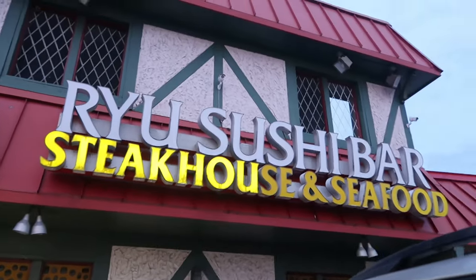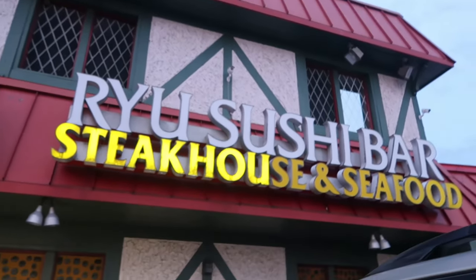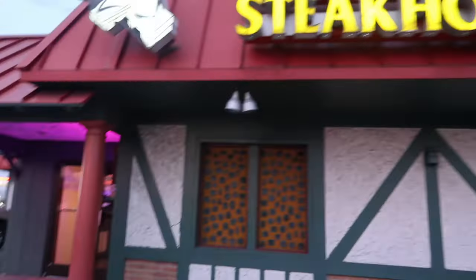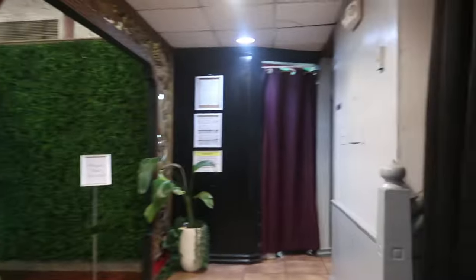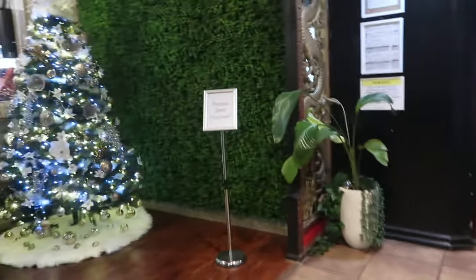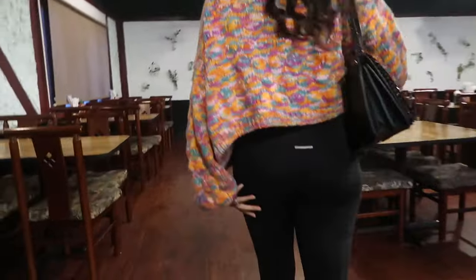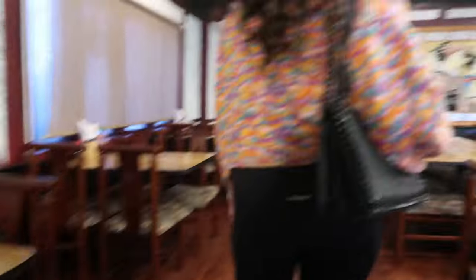The video's gonna get recorded today because I may edit it today and post it tomorrow. Hey y'all, so we just got to this place — Ryu, I think — Ryu Sushi Bar and Steakhouse. Let's go! There ain't nobody in here, it is cute though. Hello? Hello? Y'all open? There's a big old sign out there but I can't read it from this way.